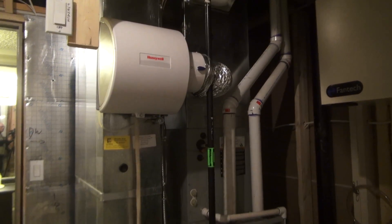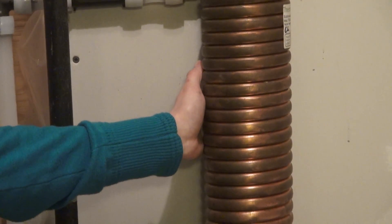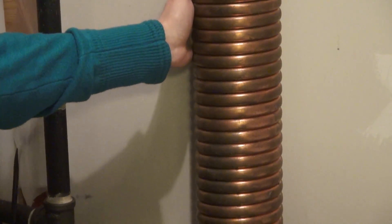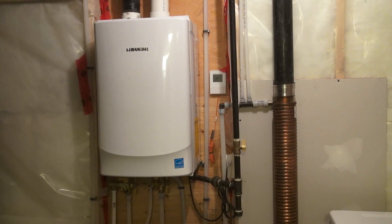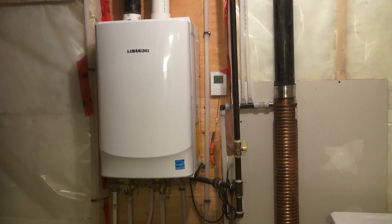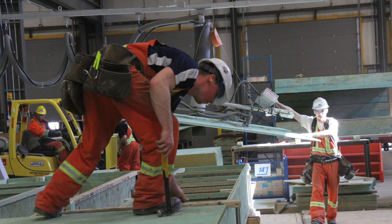Energy efficiency features such as on-demand hot water heaters, a 96% efficient furnace, triple-paned windows, and a drain heat recovery coil are standard features of these homes. Sure, people still want fancy countertops, but everybody gets money-saving energy efficiency features.